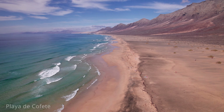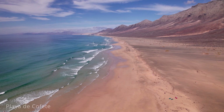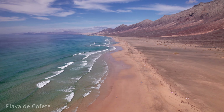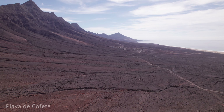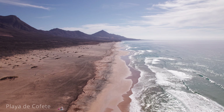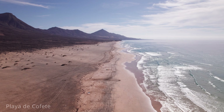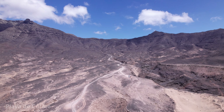Playa Cofete is often considered one of the most beautiful and remote beaches on Fuerteventura, renowned for its pristine, unspoiled landscape and dramatic scenery. Cofete was also a filming location used in the movie Exodus: Gods and Kings. Playa Cofete is a vast golden sand beach stretching for about 12 kilometres, backed by imposing volcanic mountains and bordered by the wild Atlantic Ocean. The beach's raw natural beauty and isolation make it a favourite among those seeking solitude and breathtaking views. The beach is known for its strong currents and powerful waves, which make it unsuitable for swimming but ideal for long walks, beachcombing and taking in the striking natural environment.